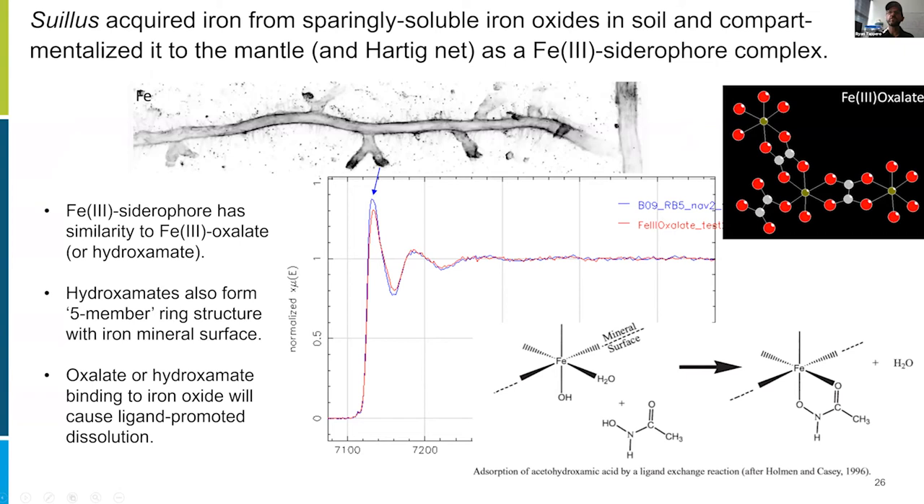When we look at the same rhizosphere in the iron channel with the same root system and short roots, we use EXAFS to look at the coordination environment beyond the first shell. We're starting to see an iron(III)-siderophore complex very similar to iron oxalate or iron hydroxamate. The technique has difficulty distinguishing carbon and nitrogen in higher shells, so it could be either ligand. What's important is that either of these ligands — or something with a larger R group — forms a five-membered ring with the mineral surface through a bidentate chelating geometry, driving ligand-promoted dissolution of the iron oxide.